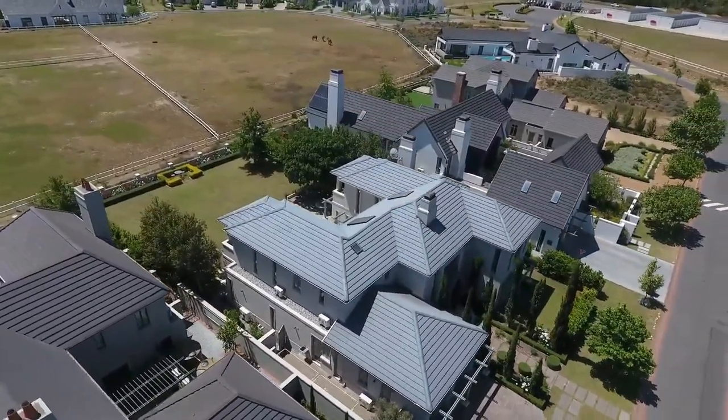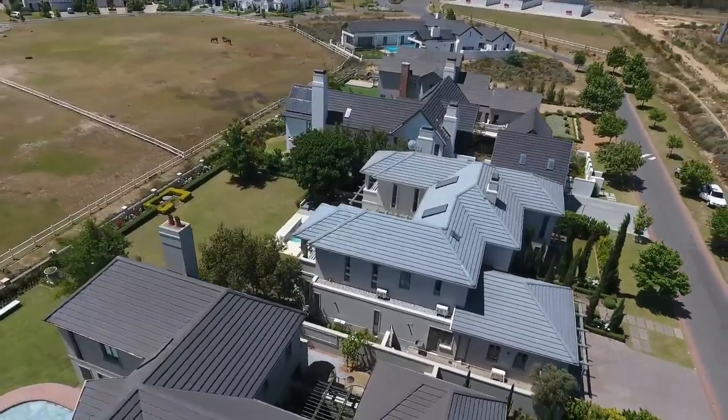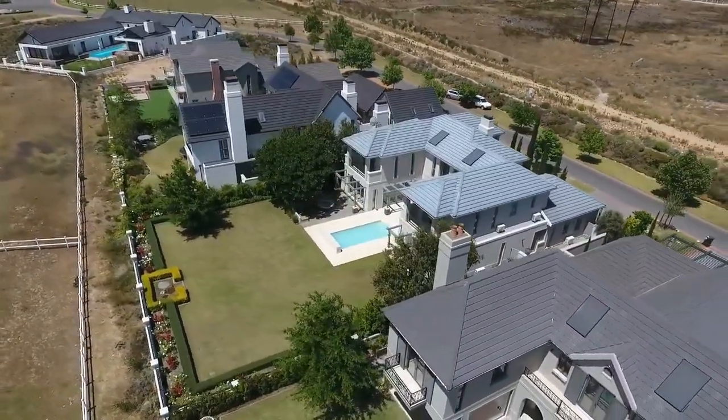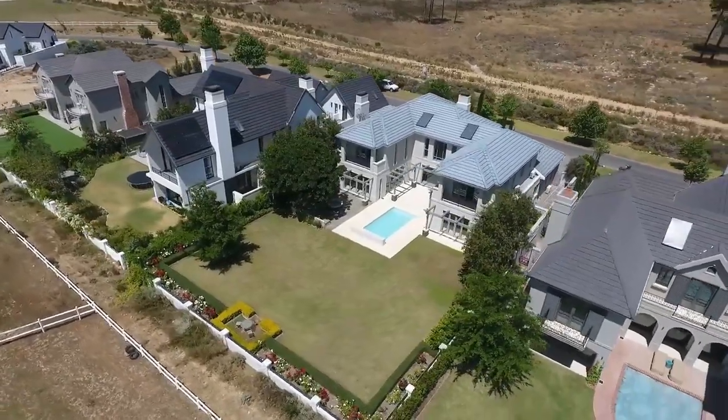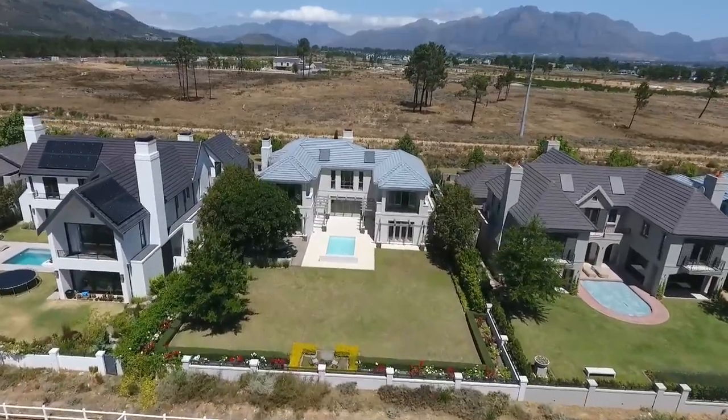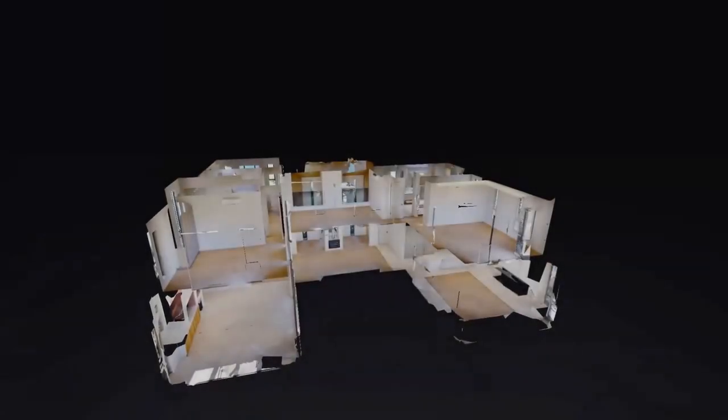This unique and highly exclusive property inspires a modern lifestyle combined with a sense of freedom away from the city, and yet has easy access to it. A property of unparalleled luxury and magnificence, tucked behind the gates of the esteemed Val Debye luxury estate.